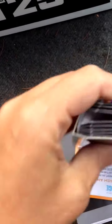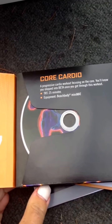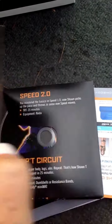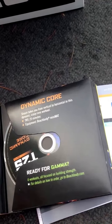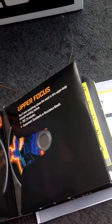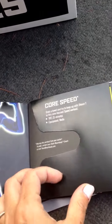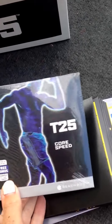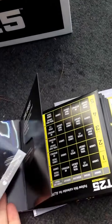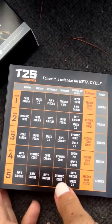Okay, now let's flip it over and we have the Beta side. So we have Core Cardio, Speed 2.0, Dynamic Core, Upper Focus. And then here's that little slot — this is empty, but since I ordered through a coach I have my T25 Core Speed, and I'll just go ahead and insert that right in there. And again, you have the calendar right here.